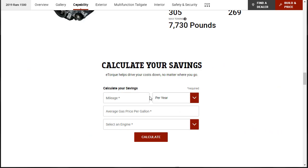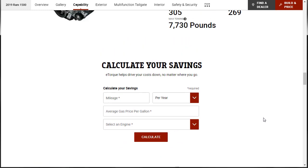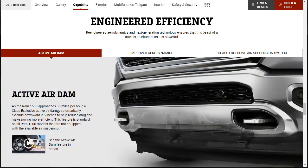They have a little 'calculate your savings' tool where you can type in your mileage per year and average gas price per gallon to see what e-torque delivers in cost savings. Right below that, they're telling us about the class-exclusive standard TorqueFlite 8-speed automatic transmission with next-gen technology including the e-torque mild hybrid system to automatically optimize shift changes for efficiency, performance, and drivability. There's also an active air dam on the 2019 Ram 1500 — as the Ram approaches 30 mph, it automatically extends downward 2.5 inches to help reduce drag.